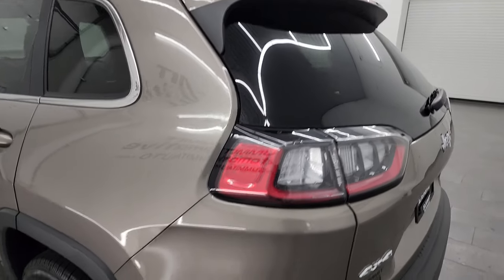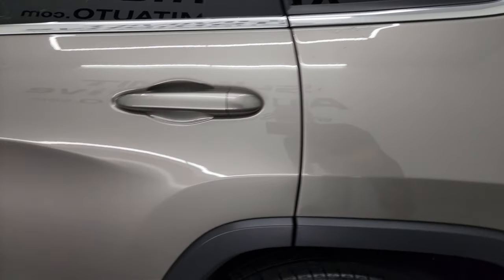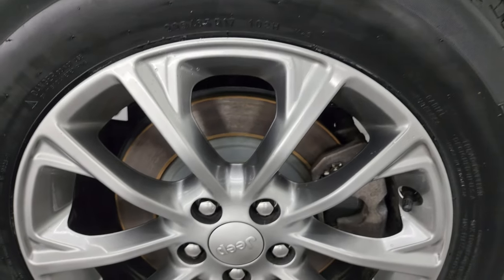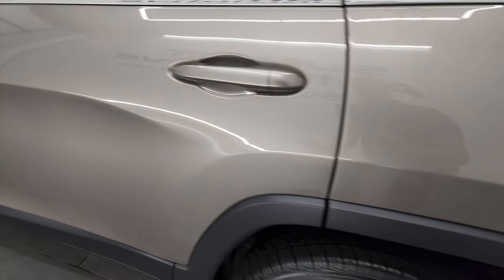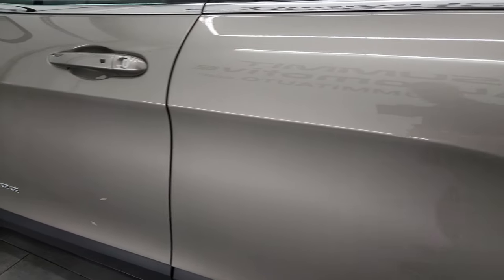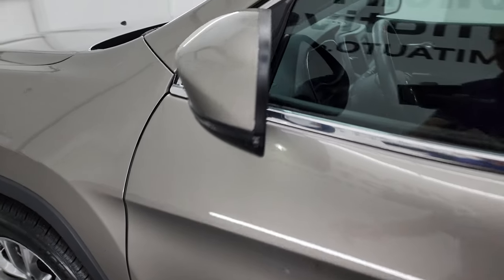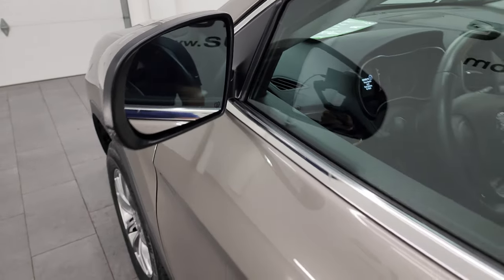As you come around to the driver's side, it's just as clean as the passenger side — no major dents or dings on the door or rear quarter. This back wheel is in excellent shape as well. The Cherokees have four-wheel disc brakes, which is a nice safety feature. The driver's side door looks absolutely perfect. You get heated power mirrors with built-in directional signals and blind spot monitoring.